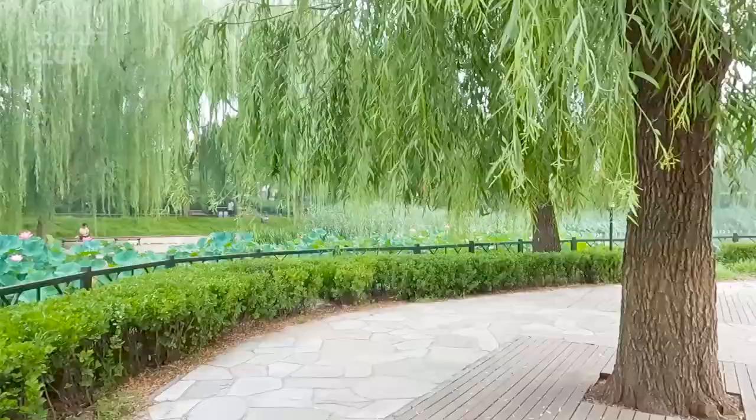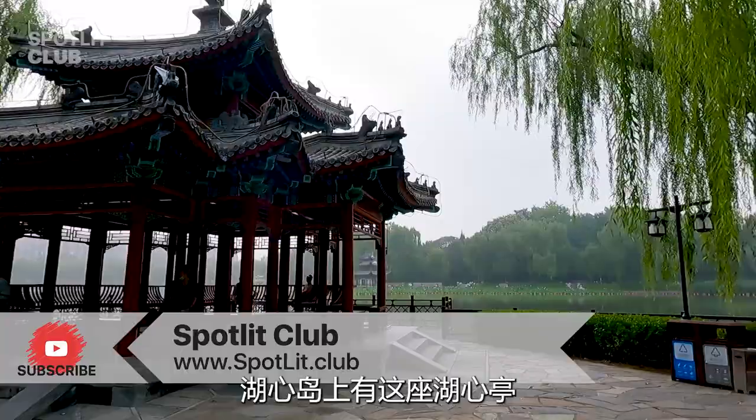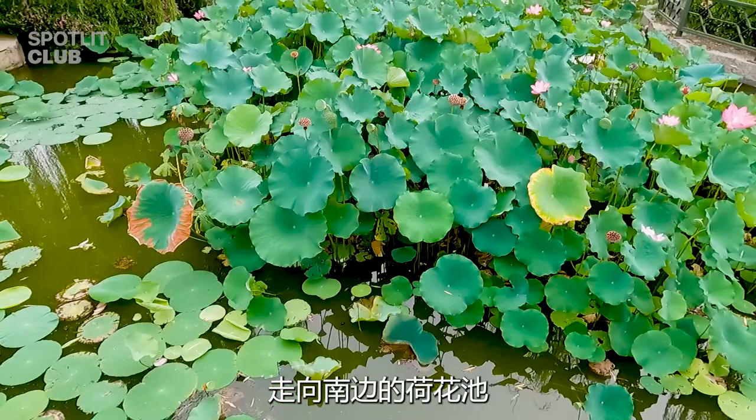This Huxin Island is in the West Lake of Taorantin, and the Huxin Pavilion sits on the Huxin Island. The park used to use this venue for concerts. We did not stop at the Huxin Island, continuing until the Lotus Pond in the south.